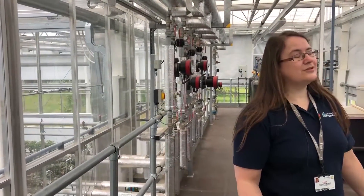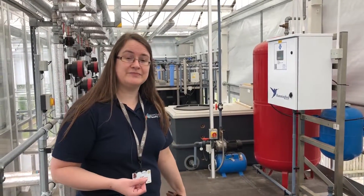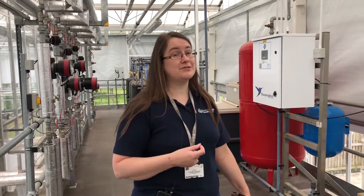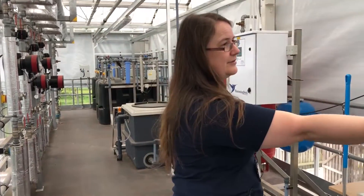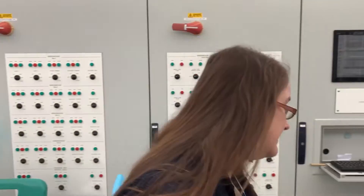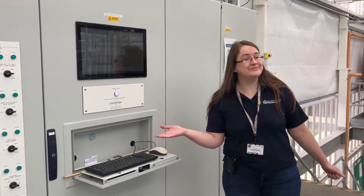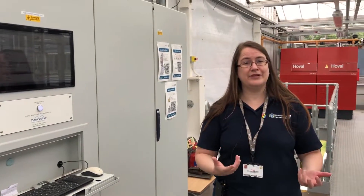This is the central control area for the glasshouse. This entire system can be altered from up here. In the corner behind me there is a weather station, and that means we can alter the conditions in this glasshouse according to the conditions outside. This miracle of technology is controlled by this very sci-fi looking panel here, but ultimately what does control it is a Windows computer — a simple Windows interface through which we can control everything in this glasshouse.